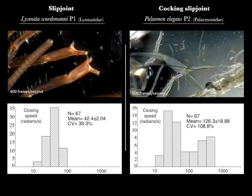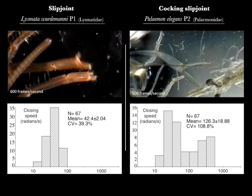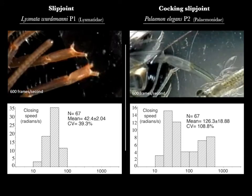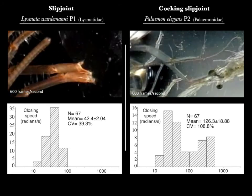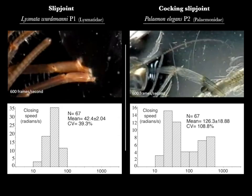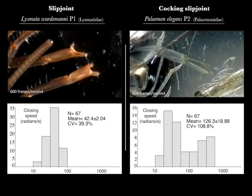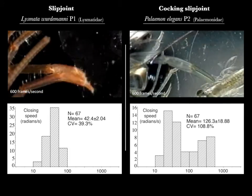The species that we think store energy exhibit a strongly bimodal distribution of closing speeds. The lower closing speeds, around 40 radians per second, likely arise from simple muscle contraction. However, the rapid closing speed, around 400 radians per second, strongly implies some kind of energy storage system, where muscles contract before any motion starts and stored energy is released suddenly as the claws begin to close.